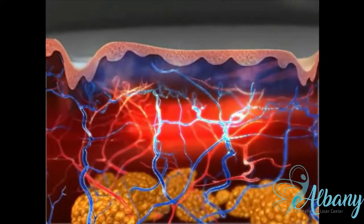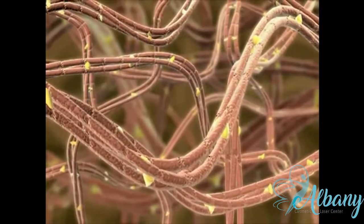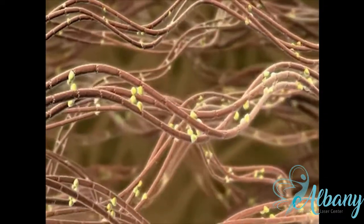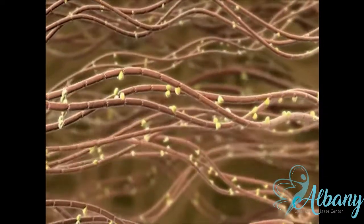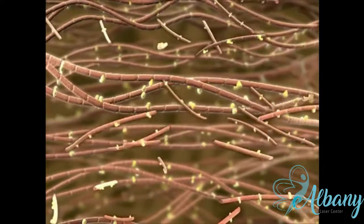The immediate effect of this dermal heating is the release of the collagen bonds and unwinding of the collagen bundles. As these collagen bundles spread apart, fibroblasts are released to the surrounding area, stimulating the growth of new collagen.